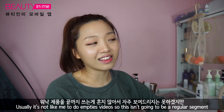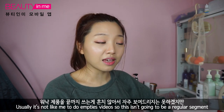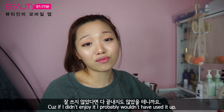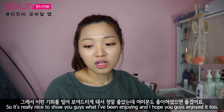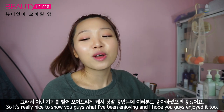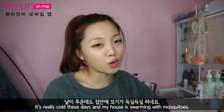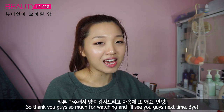And that wraps up my first empties video! I hope you guys enjoyed it. Usually it's not like me to do empties videos so this won't be a regular segment, but I think it's quite interesting to tell you about products I've really enjoyed — because if I didn't enjoy them, I probably wouldn't have finished them. I hope you enjoyed it too. And I am spying a mosquito so I have to go kill it — it's really cold these days but my house is swarming with mosquitoes. Thank you guys so much for watching, and I'll see you next time. Bye!